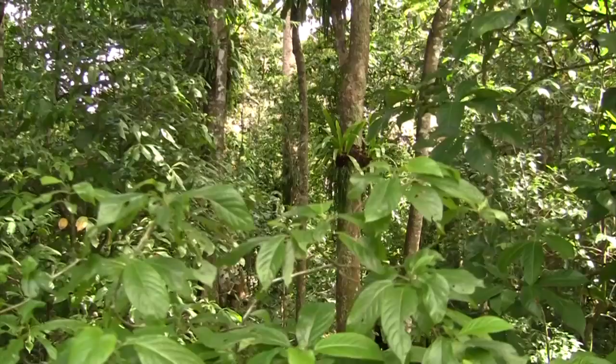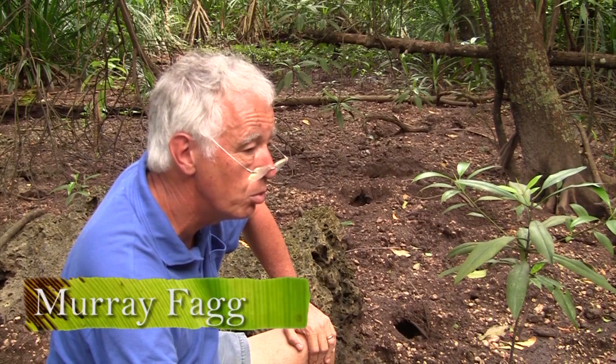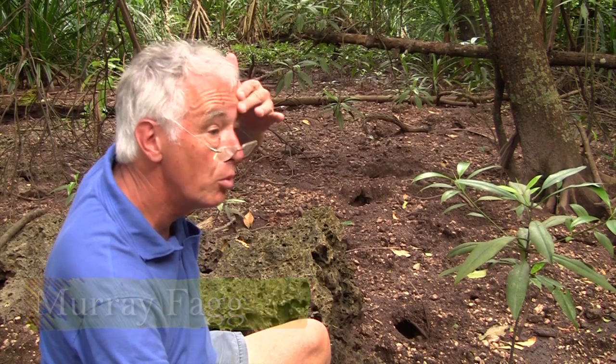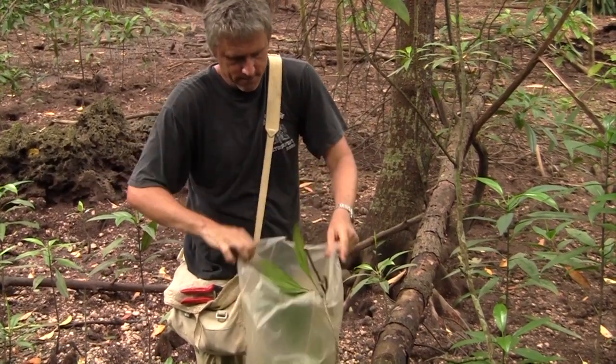A lot of the ones on Christmas Island we won't have in the collection, so it's going to get more and more difficult as we knock over all the common ones and start looking for the less common ones.